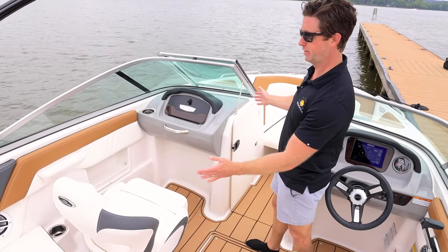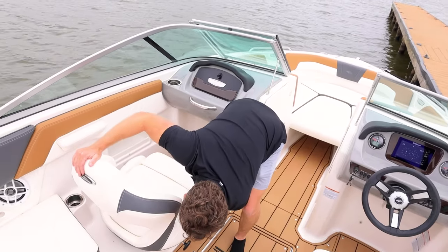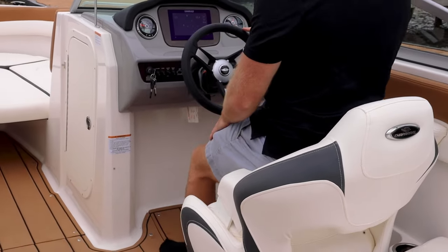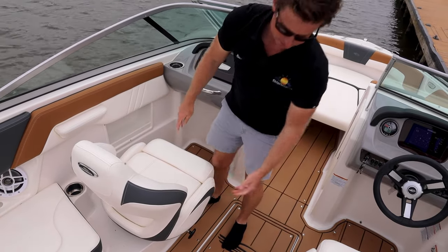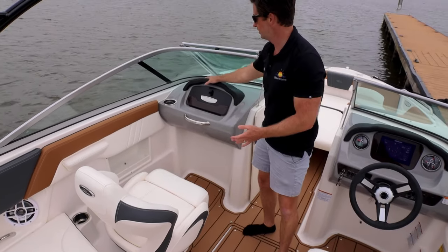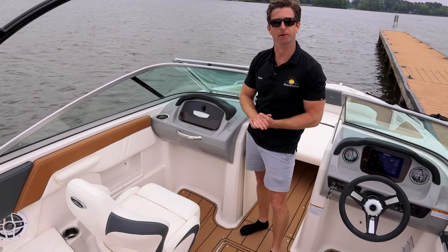Coming forward, look at the great experience the passenger gets. We have a really nice captain's chair that mimics what's on the driver's side. It swivels easily and has a flip-up bolster so you can see over the windshield, and it's ventilated on the back. They also side-saddle it, cutting it out so you can get in and out without having to swivel the seat. The glove box and dashboard look like an automotive dashboard — it all ties together really well.